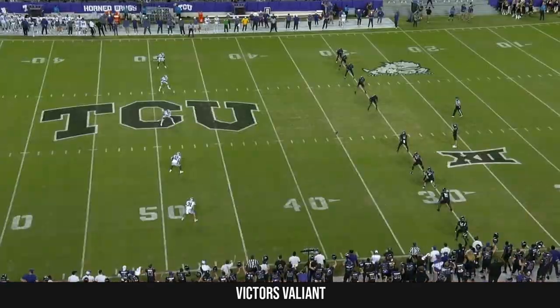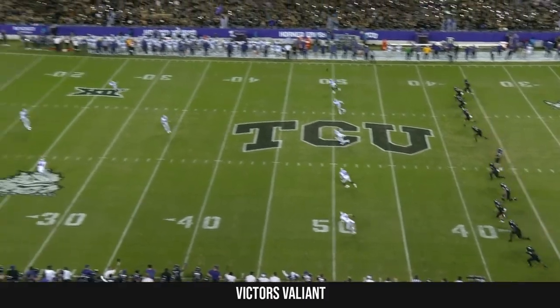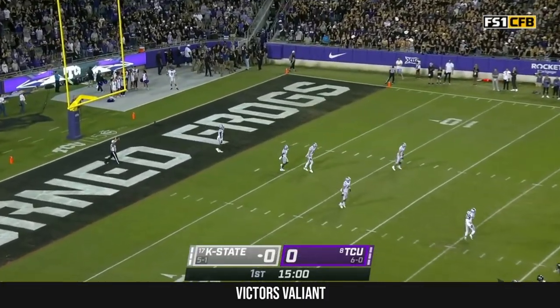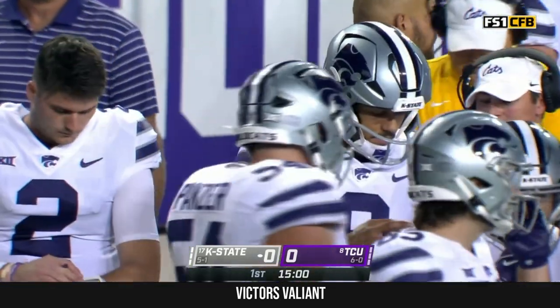The wind is blowing hard, and that direction could be a factor in tonight's game. I don't think there's any question. Down on the field with Coach Dyson, he said it would affect his play calling and affect how the game would play out. Malik Knowles lets it go through for a touchback.